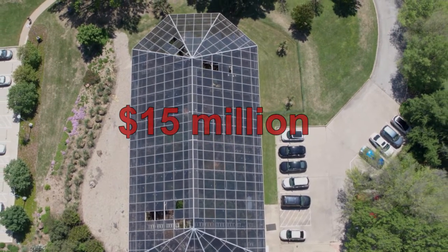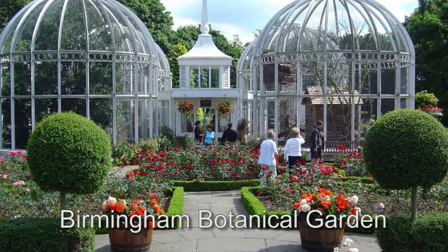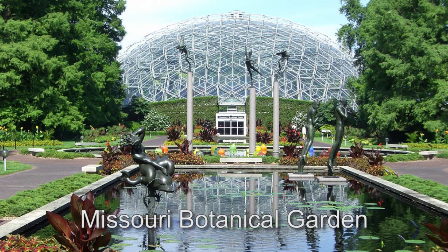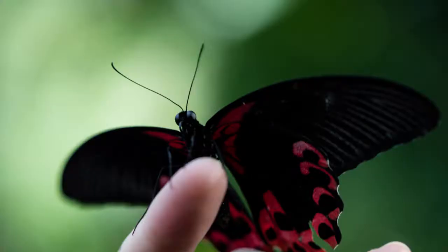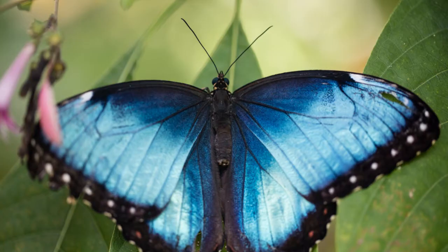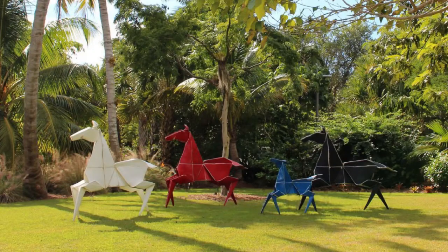But what if the Fort Worth Botanic Garden had adequate funding like other U.S. botanic gardens, a steady revenue stream and donor support to provide funding now and in the future? Perhaps we could once again host major exhibits like Butterflies in the Garden, or new garden exhibits, festivals, and visiting sculpture shows.